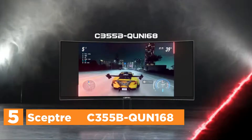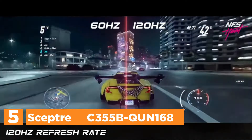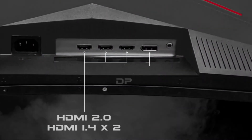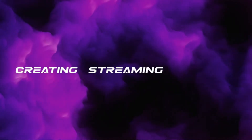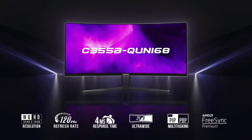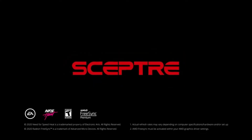Starting off our list at number 5, the Scepter C355BQUN168. With 99% RGB color, the monitor has more colors than other monitors, providing deeper colors as well as defining characteristics. FPS as well as RTS can be described as Scepter's custom display settings that are designed to provide a more enjoyable gaming experience. HDR 400 improves the dynamic contrast ratio.